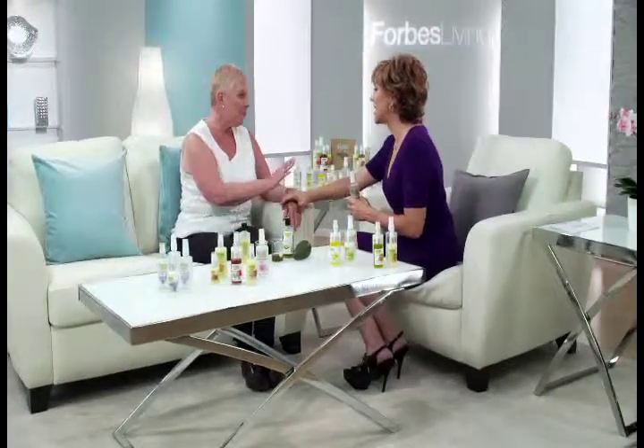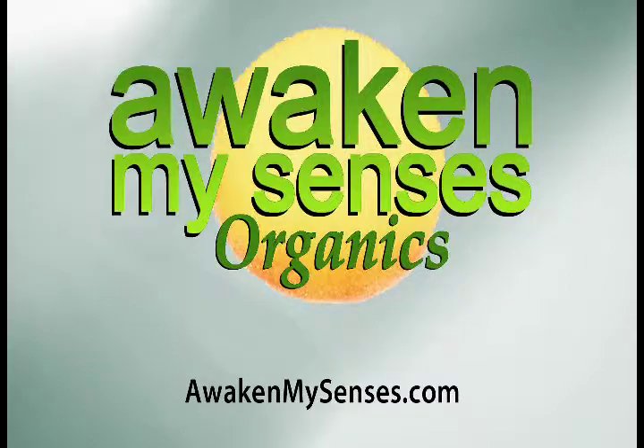I think that your products are fantastic. Thank you so much for joining me. And I'll tell you what, for you guys at home, all that you need to do to get more information about this is go to awakenmysenses.com.